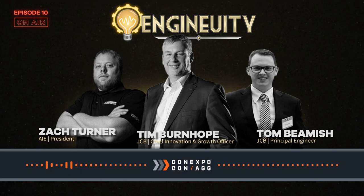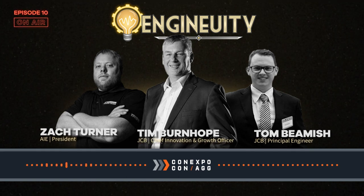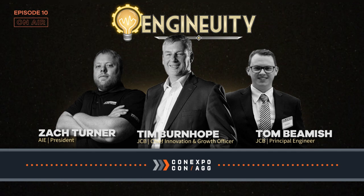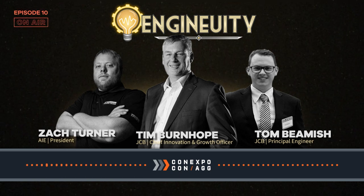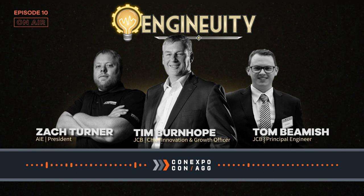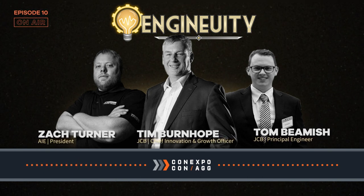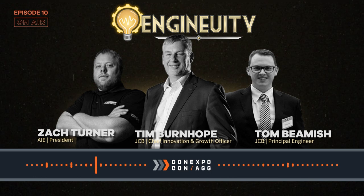Once JCB started getting into tens of thousands of machines, they decided to go into engine design — at a time when many manufacturers were actually stopping making engines and buying third-party ones. JCB had a real passion for it, knowing the next 20 years would be difficult in terms of emission stages. They wanted the most powerful by torque, most fuel efficient engine, with the most suitable after-treatment systems for their customers and market.